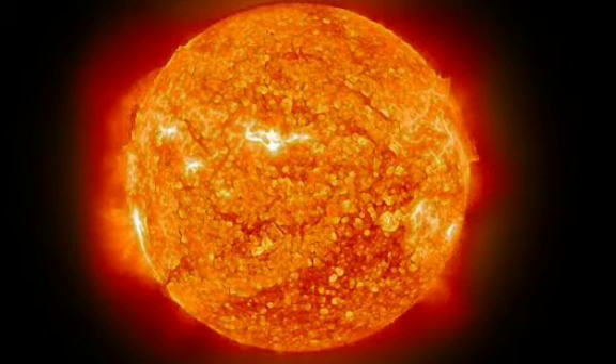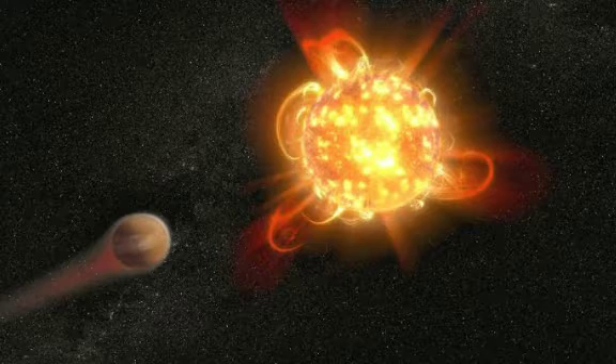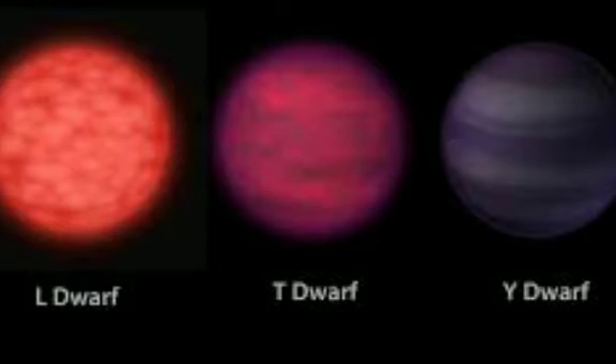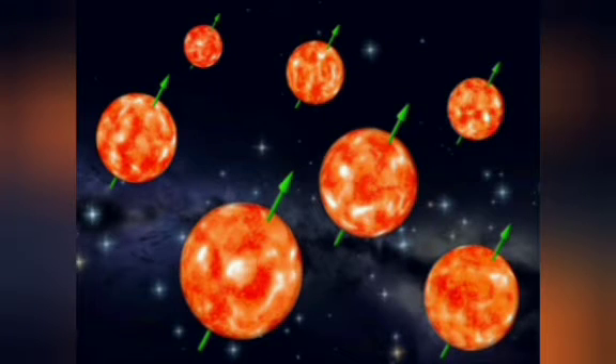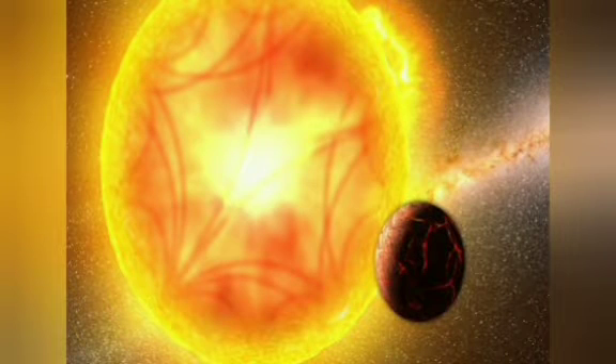Dwarf stars are relatively small stars, up to 20 times larger than our Sun and up to 20,000 times brighter. Our Sun is a dwarf star, specifically a yellow dwarf. A yellow dwarf is a small main sequence star, and the Sun is also a yellow dwarf.